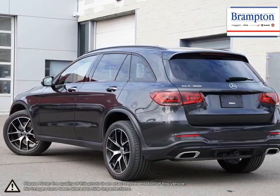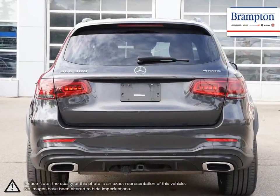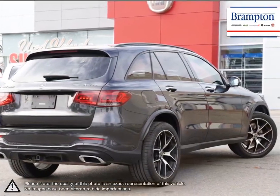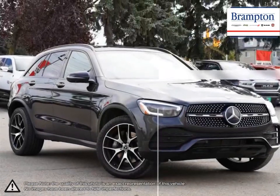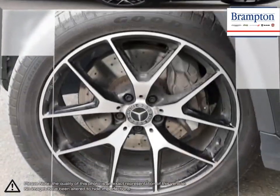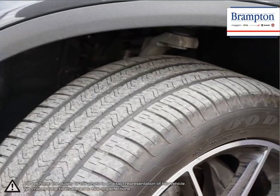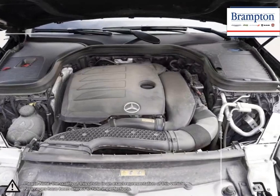With much of the GLC's engineering stemming from a sedan, the GLC behaves more like a sports car than an SUV. The GLC also receives all the benefits an SUV normally would — more leg, elbow, and headroom alongside larger cargo capacity make the GLC pretty roomy inside. Elegant both inside and out, the GLC excels at balancing performance and comfort in a compact luxury crossover SUV you shouldn't miss out on.